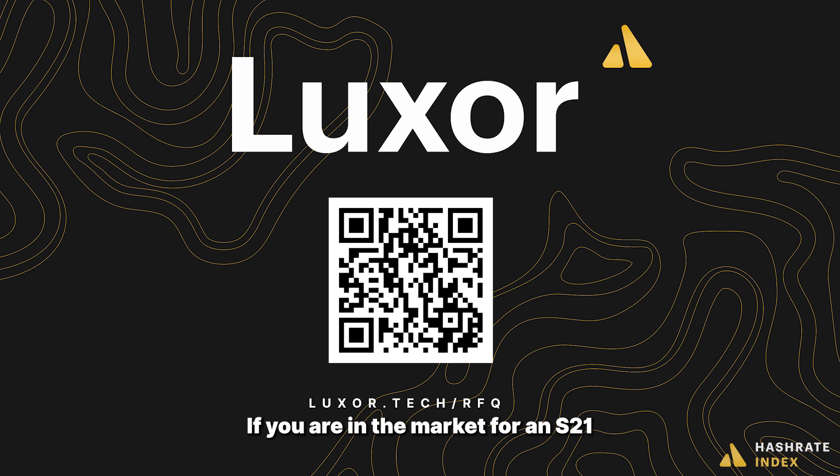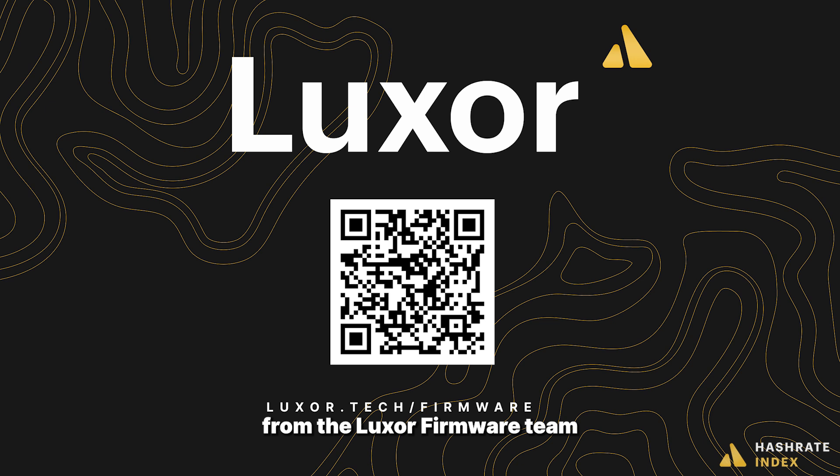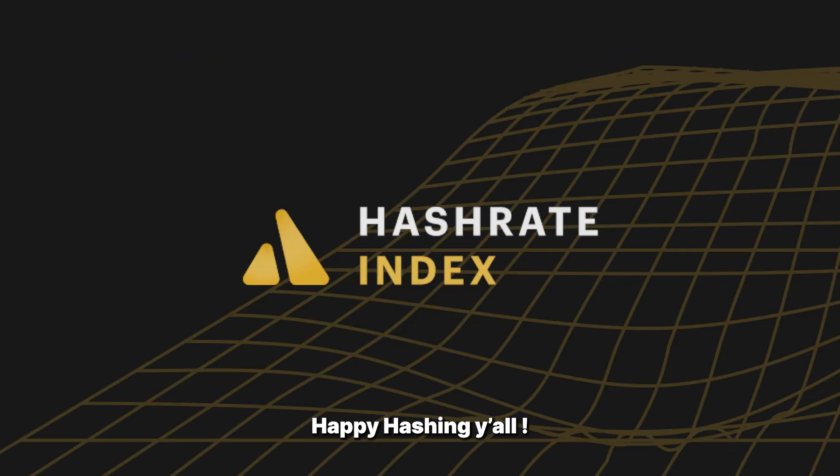If you're in the market for an S21, the Luxor ASIC trading desk team is here to help you find the best deal on this best-in-class miner. Stay tuned as well for S21 support from the Luxor firmware team. Until next time, happy hashing y'all!